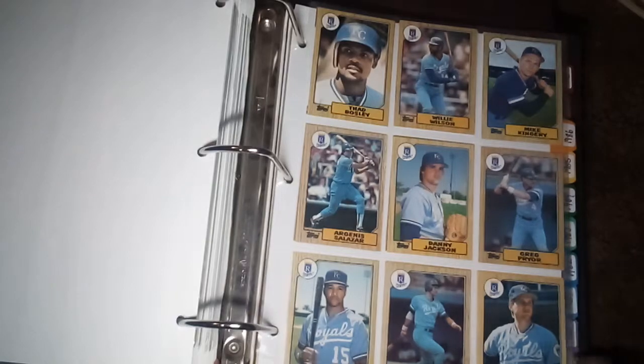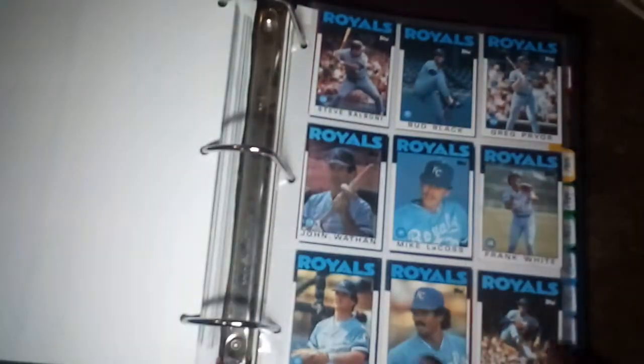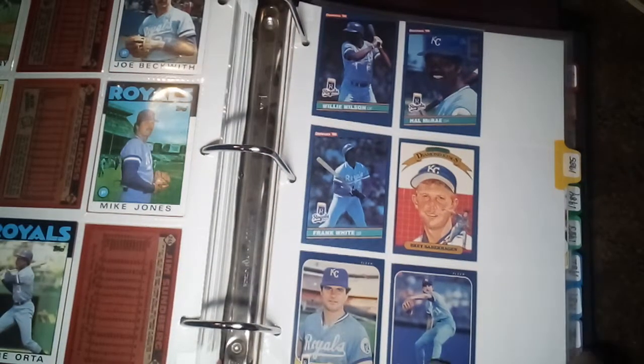Going into 1987 now. 1987 Topps — this is one of my favorite designs. I love that wood grain border every year they use. The cards just look wonderful. Then we've got 1986, moving to 1985.